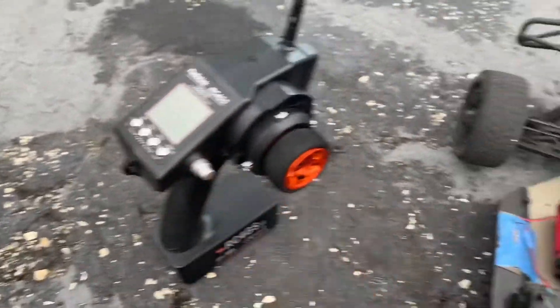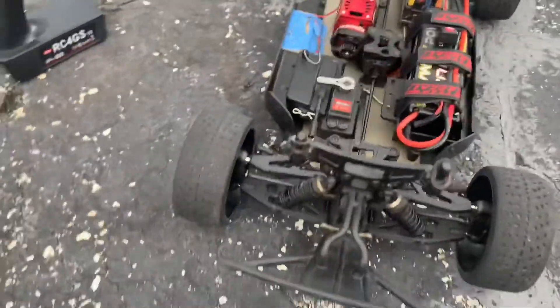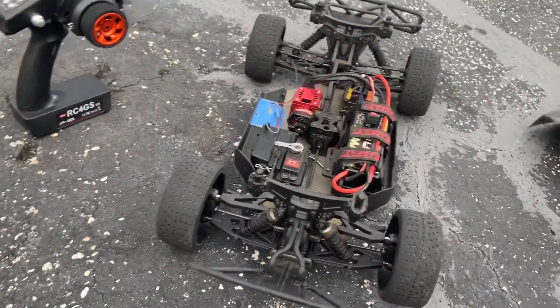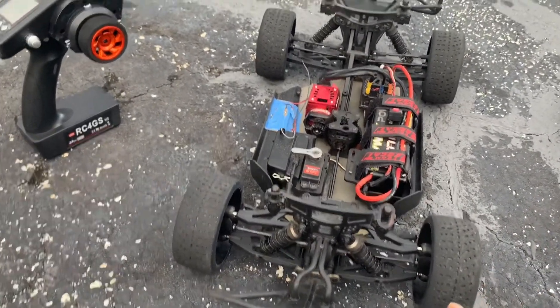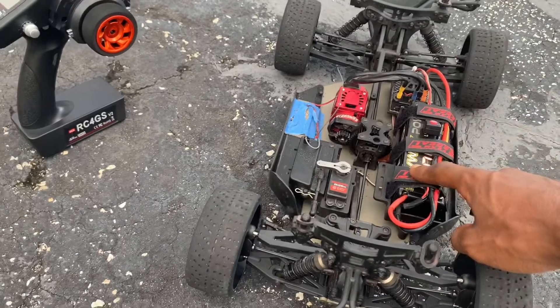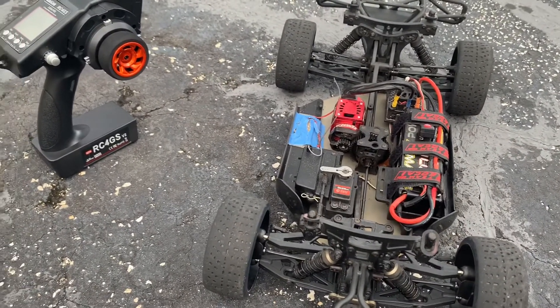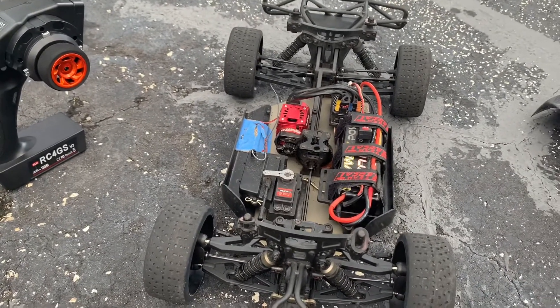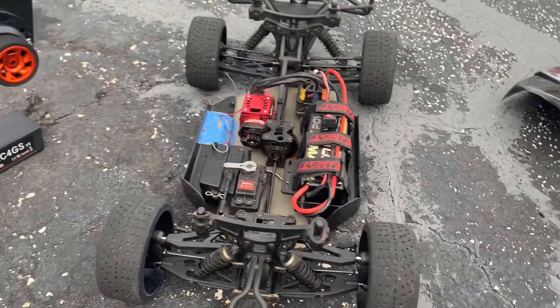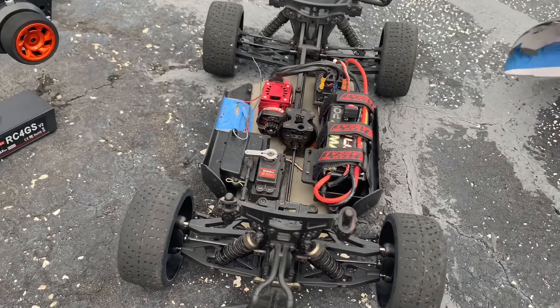Anybody in South Florida want to race — come hit me up in the comments, we can link up. So far on this setup with the 17mm Hoons I've only got about six passes on it. With this new battery I've had it for the same six passes. I can only get so much out of it in the area I live in — I really can't get the full strip — but I'm gonna see what I can do for you guys on the video today.